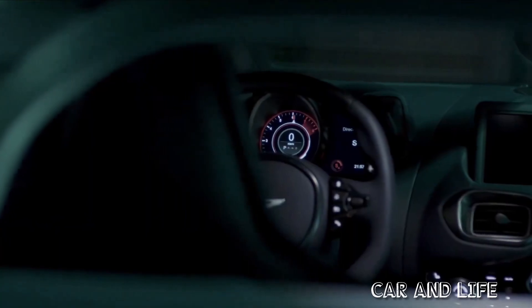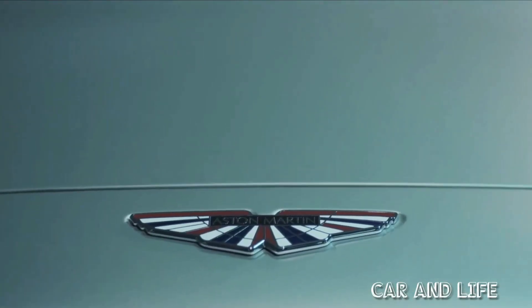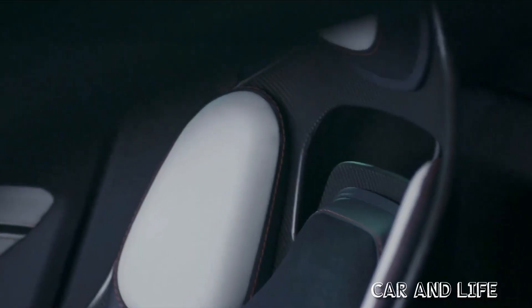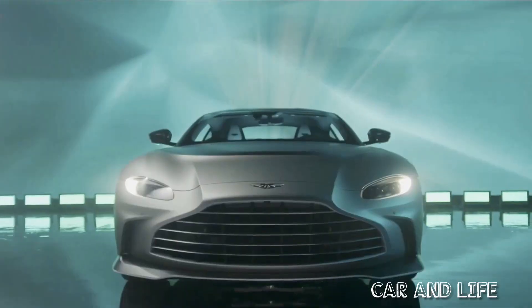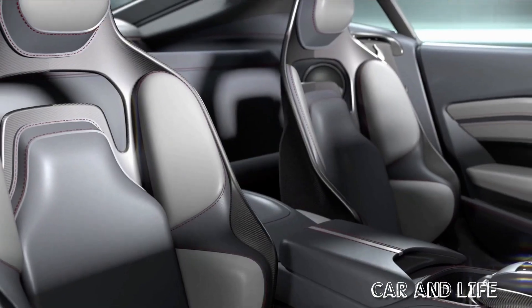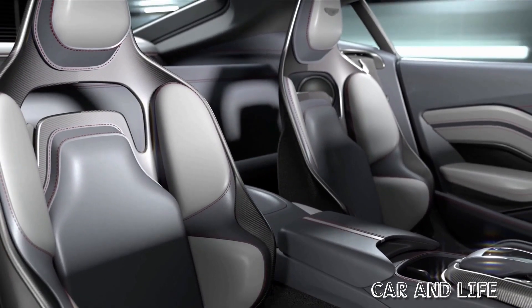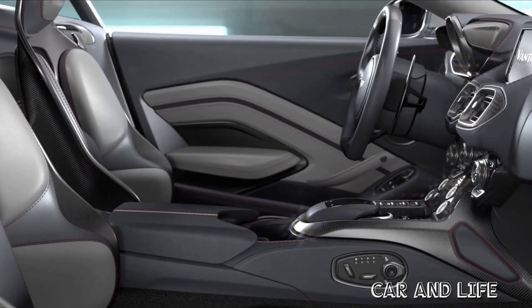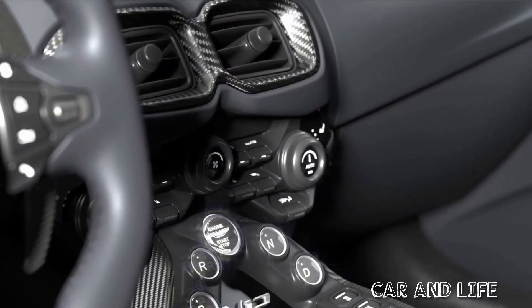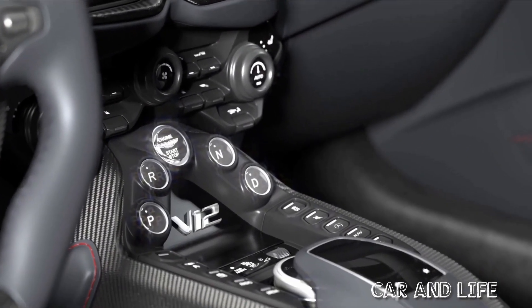The overall interior design of the new Aston Martin V12 Vantage remains pretty similar to the standard car, albeit with a few performance upgrades. The most notable of these changes are the carbon fibre bucket seats. They look great with the exposed carbon and Aston Martin logo in the headrest, and they are 7.3kg lighter than the standard Vantage seats.